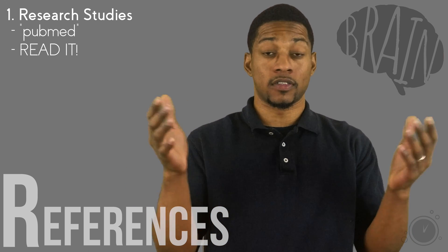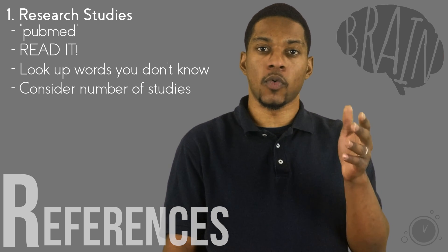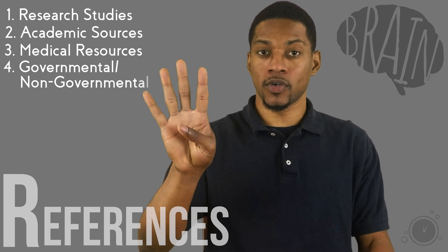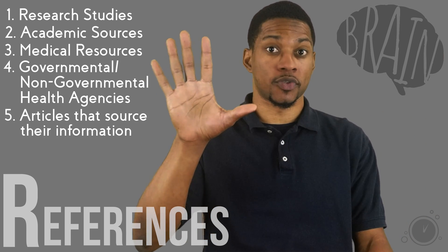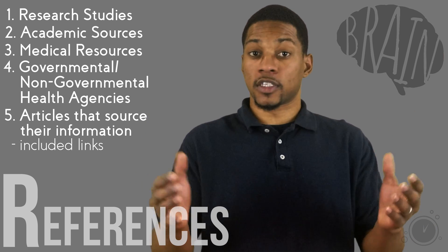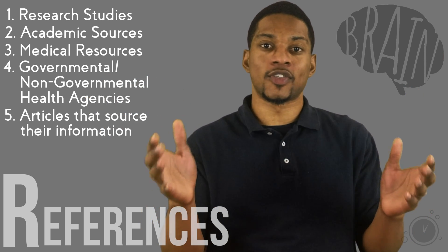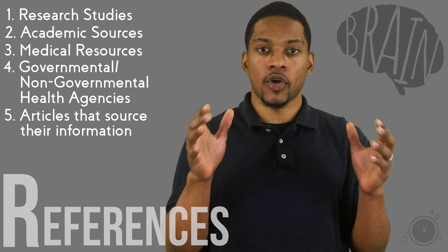Don't stray away from this type of reading because it's too hard to understand. Look up words you don't know and hang in there. I also try to consider the number of studies the topic has backing it, as this can help determine the legitimacy of a topic. Two is academic sources like Harvard Health. Number three is medical resources like the Mayo Clinic. Number four is governmental or non-governmental health agencies like the WHO or the National Institute of Health. Number five is articles that source their information, especially those that include links to those sources so you can review them. Sometimes the linked sources don't actually match up with the information presented, so verify them. These sources are completely capable of getting it wrong, but they are held at a higher standard and may face backlash if what they publish is not scientifically founded.